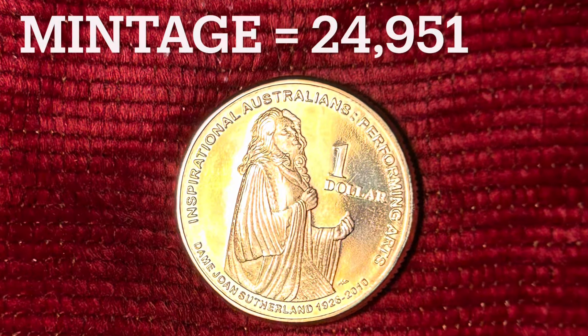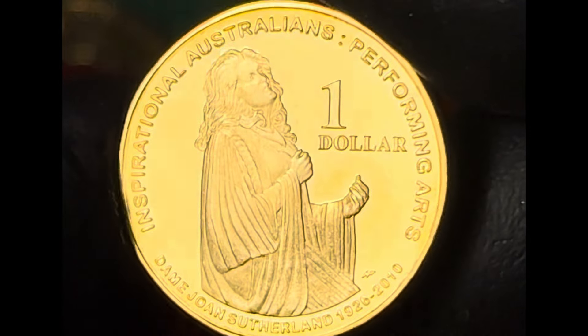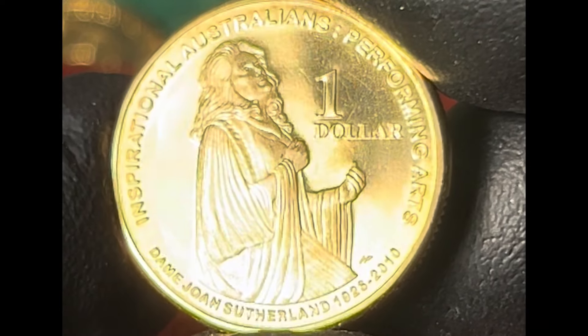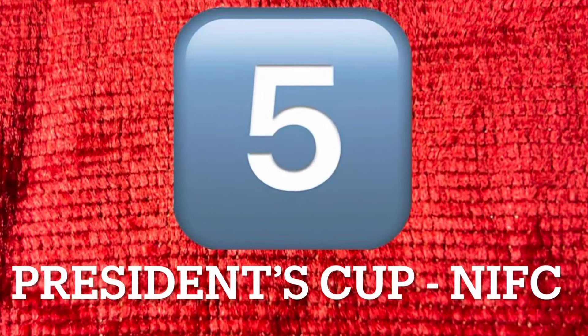The performing arts and its importance to Australian culture has also grown over the years, with this coin paying homage to the inspirational performances of Dame Joan Sutherland, bringing joy and a bit of culture to Australia through her operatic performances.